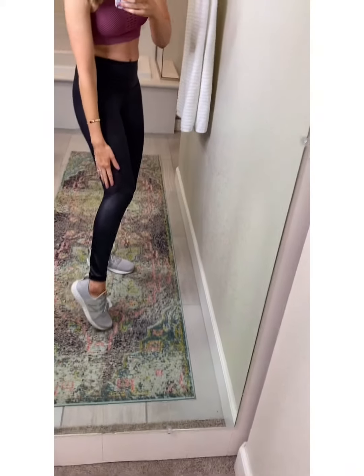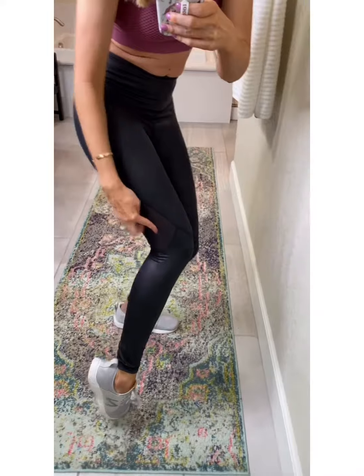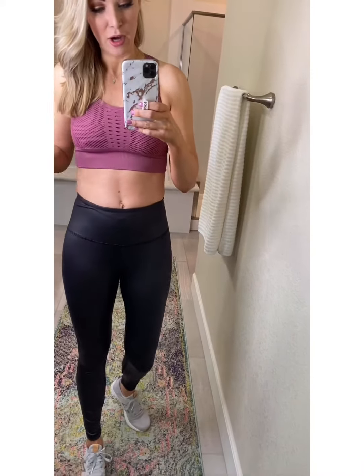These are like faux leather leggings dupes — the ones I usually share are always sold out, but these are more workout style. They've got little cutouts right there, which I thought was fun. I also ordered them in a non-cutout version so I could wear them dressed up. These have amazing compression, suck you in, pass the squat test, and honestly look really amazing as far as faux leather leggings go.